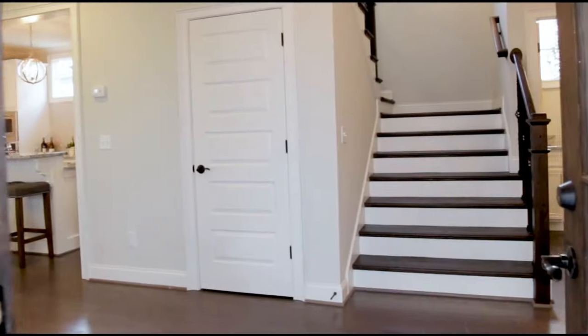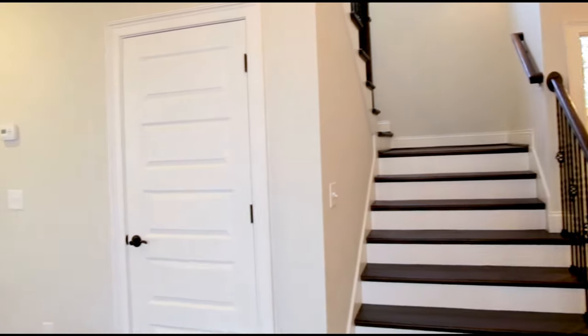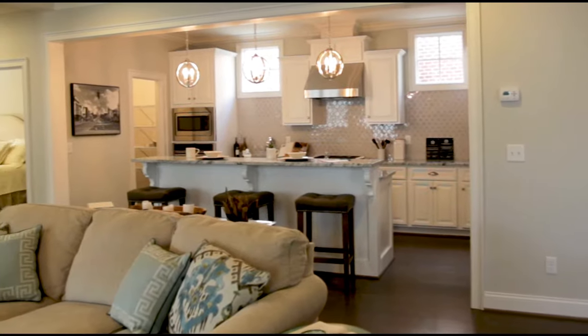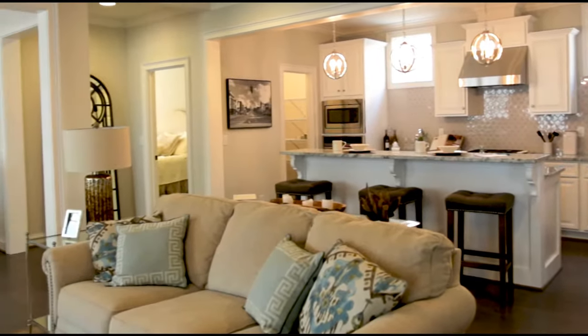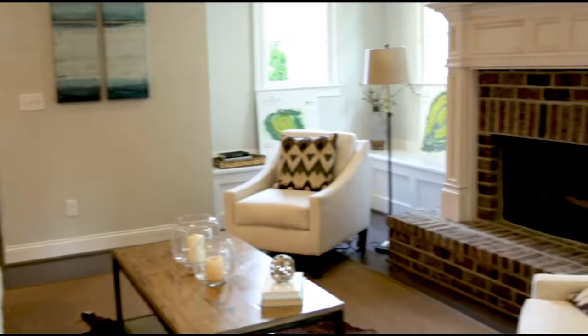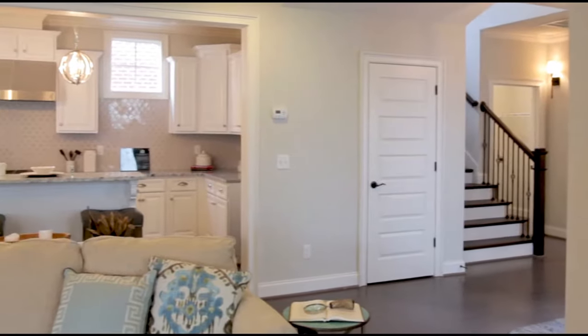The foyer area opens to a staircase. All of the homes come complete with engineered hardwoods on the main level. The great room is large, spacious, and it has a coffered ceiling above.